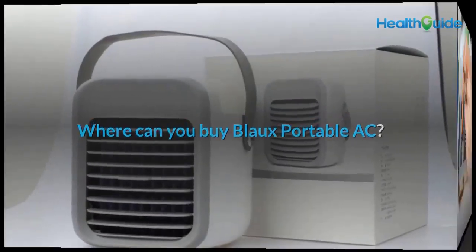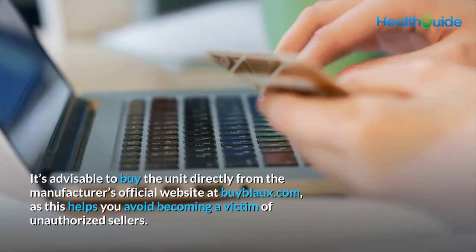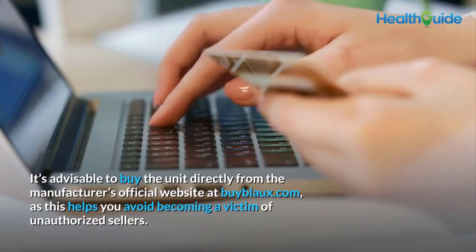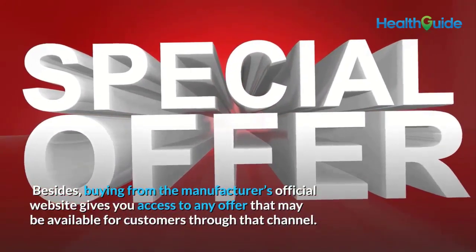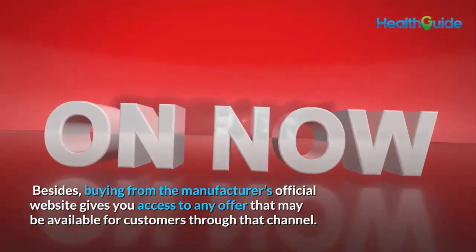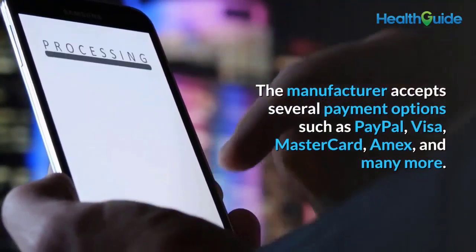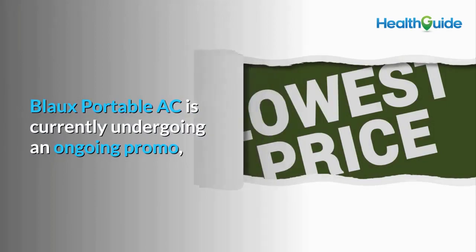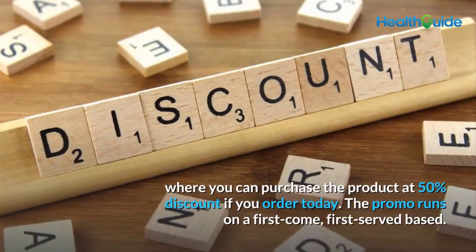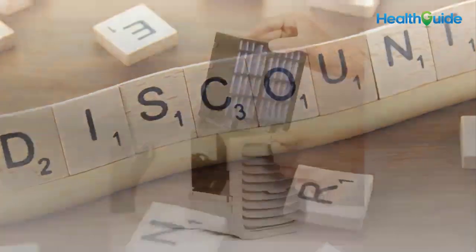Where can you buy Blow Portable AC? This portable air conditioner is currently available online. It's advisable to buy directly from the manufacturer's official website at buyblow.com to avoid unauthorized sellers and to access any available offers. The manufacturer accepts several payment options including PayPal, Visa, MasterCard, Amex, and more. Your payment is secured with 256-bit SSL encryption. Currently, Blow Portable AC is running a promo offering 50% discount on orders placed today, on a first-come, first-served basis.